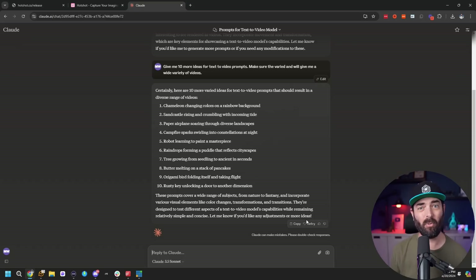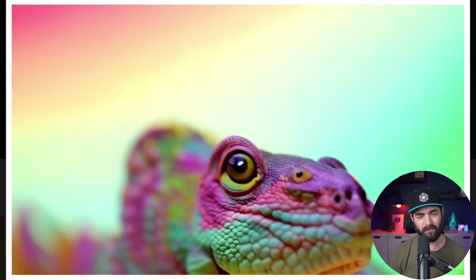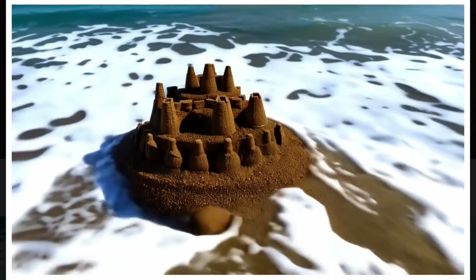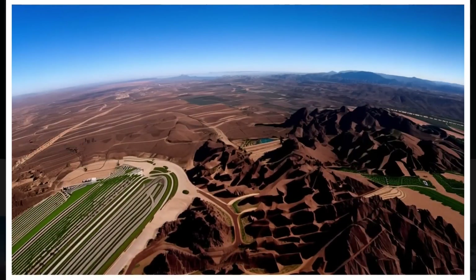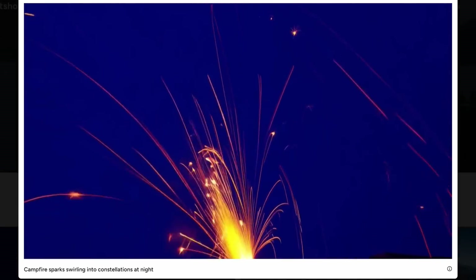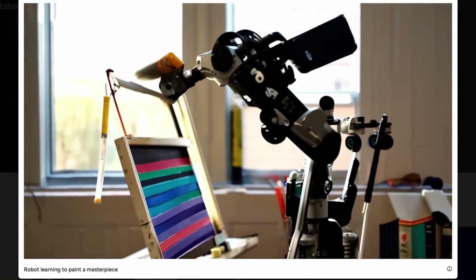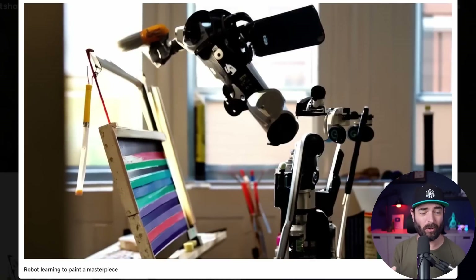I had Claude generate a handful more ideas. Here's a chameleon changing colors on a rainbow background — I see the chameleon but it doesn't really feel like it's changing colors. Here's a sandcastle rising and crumbling with the incoming tide — I'm not really seeing the rising and crumbling, but I'm seeing the sandcastle and the tide. This one's a paper airplane soaring through diverse landscapes — yeah, this one's just cursed. Here's campfire sparks swirling into constellations at night. And this one is a robot learning to paint a masterpiece, which is honestly probably the best one I've managed to generate so far.